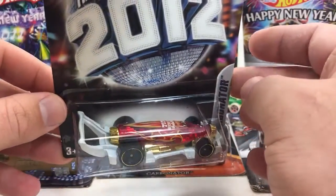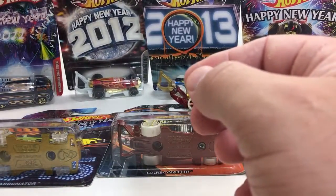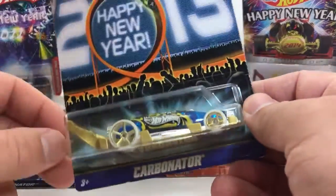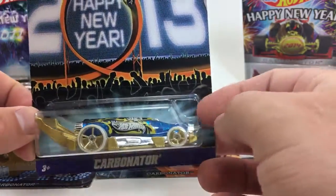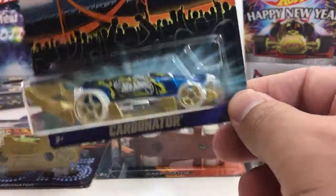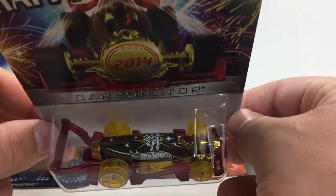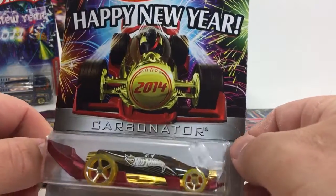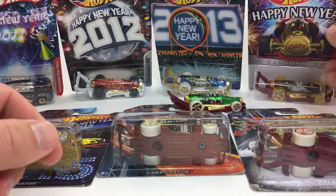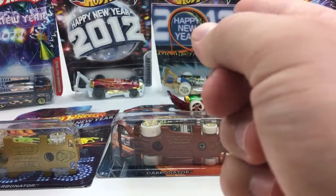2012. For a while, these were in the Walmart exclusive sets. Some of them were really hard to find. I can't even remember anymore what the sets were. 2014 — road trippin', there we go. 2014 was in the Road Trippin' set, as was 2015. 2013 — Cars of the Decades. Maybe 2012 would have been those music ones.